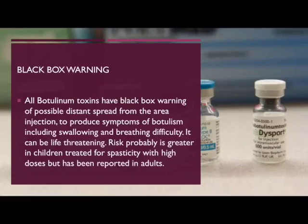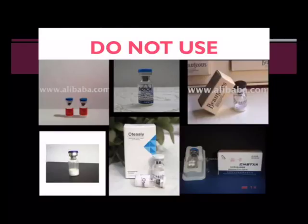All botulinum toxins carry a black box warning of possible distant spread from the injection site, producing symptoms of botulism including swallowing and breathing difficulty. This can be life-threatening and is likely greater in children treated for spasticity with high doses. Do not use alternative products which have unreliable manufacturing — you never know how much you're getting in a vial, and results are very variable and unpredictable.